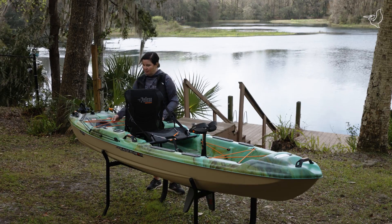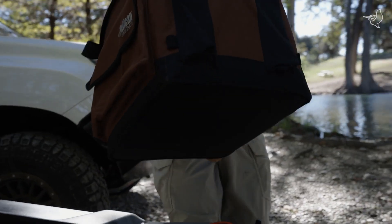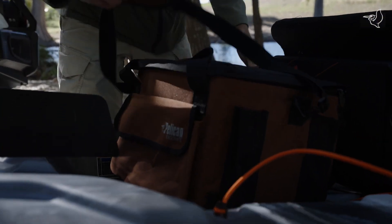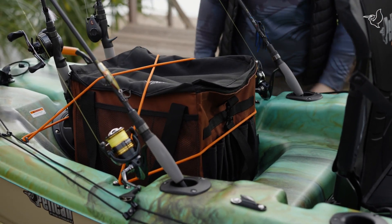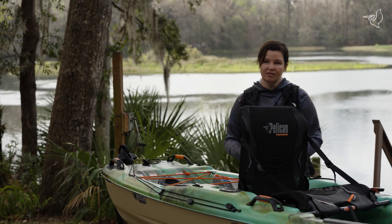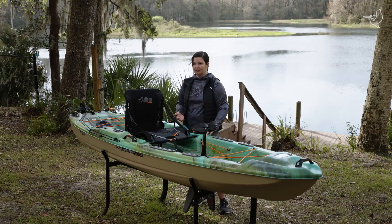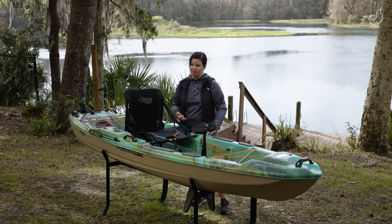At the back you've got bungee straps across a big open well, which is a great place to fit our exo crate accessory — it fits in very easily so you can bring more tackle and more rods. The kayak also has accessory eyelets, great for attaching a paddle leash or storing your scupper plugs so you don't lose them.